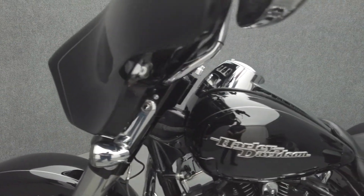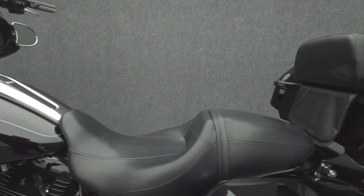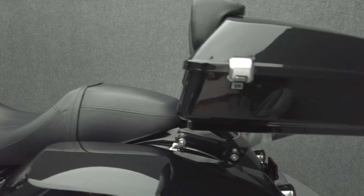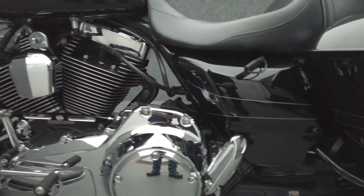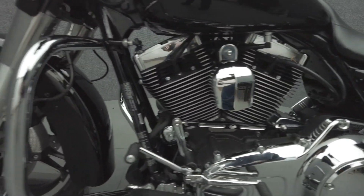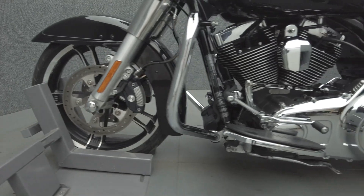To see everything we know about this vehicle, including full mechanical and cosmetic condition reports, the service repair order, high resolution photos, and more, please visit the listing on our website. We have also purchased the CycleCheck Vehicle History Report. You can view this report by clicking the link on the right side of the video.